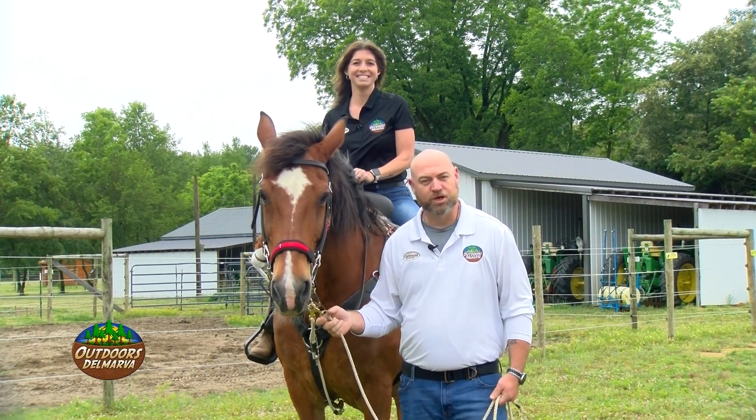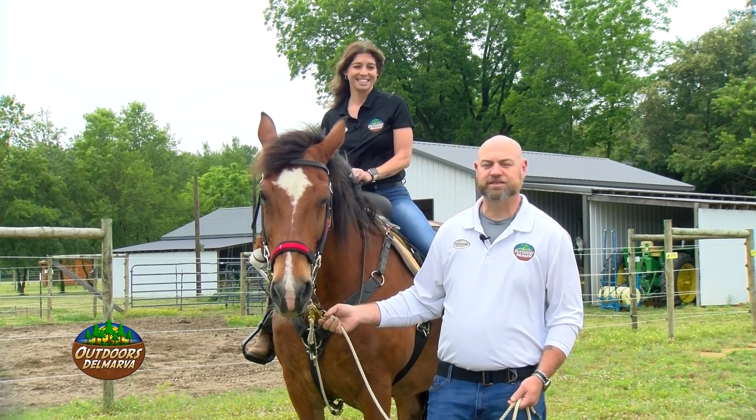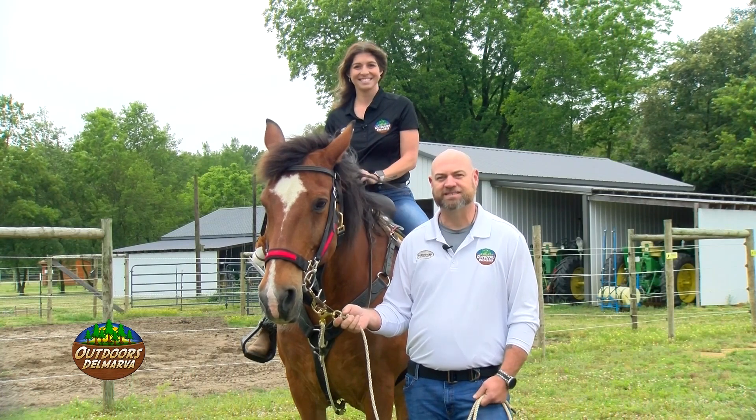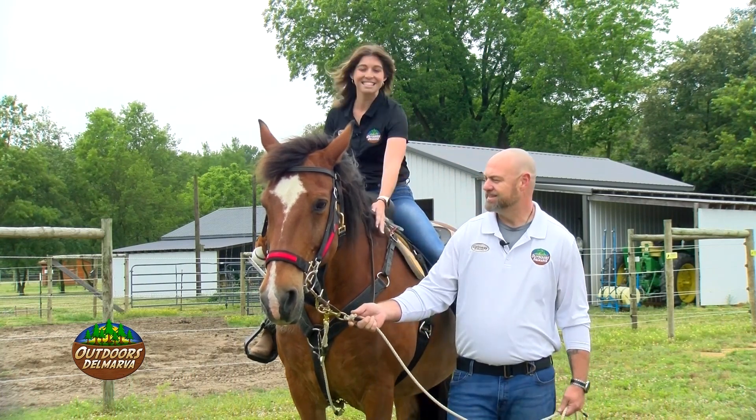Welcome to Outdoors Delmarva, the show dedicated to a commitment of conservation and to the community that makes Delmarva's outdoors such a hidden gem here in the Mid-Atlantic. My name is Jason Lee. And I'm Lauren Hitch, and this is Tucker.